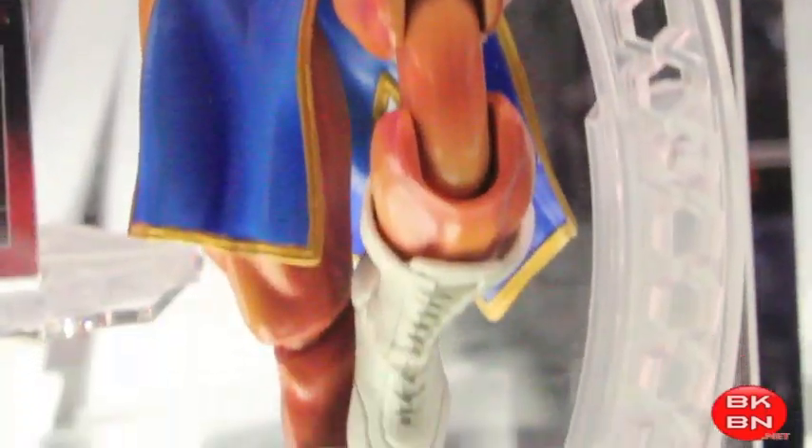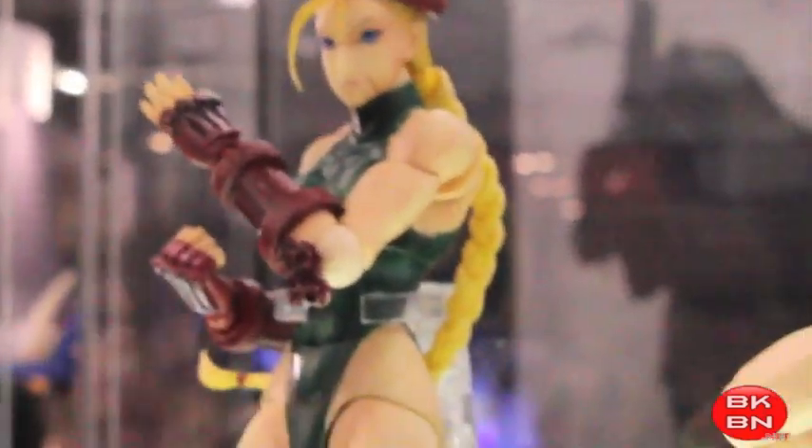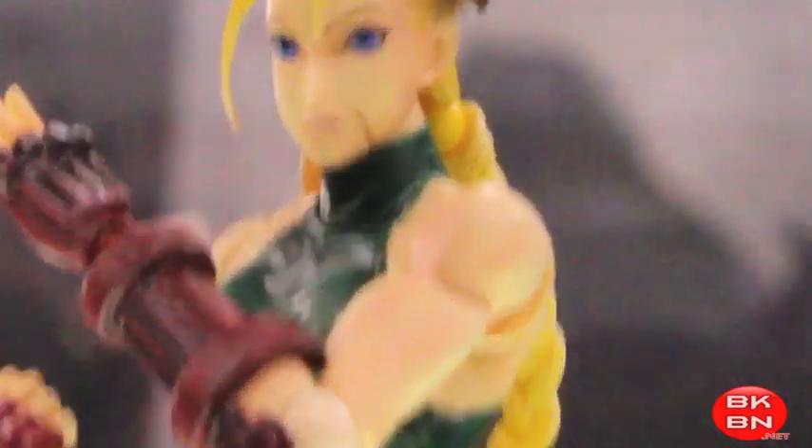Once I get these in my hands, I'll see how they are, but the NECA ones are super articulated. So, what do you guys think of the new Play Arts figures from Square Enix? Check out bkbn.net for more New York Comic Con 2011 coverage. I'm Sean Long, member of — celebrating them in a big way.